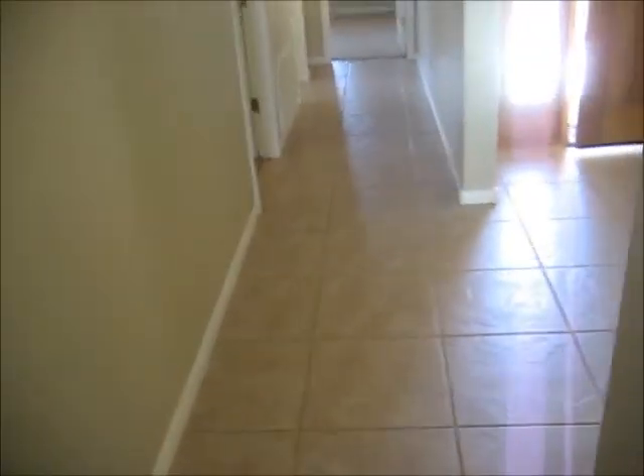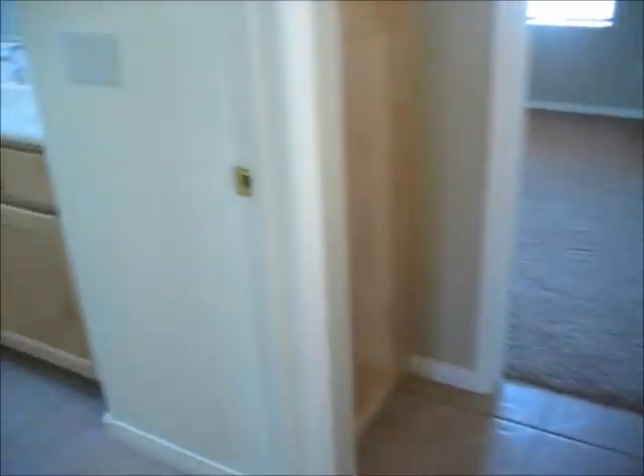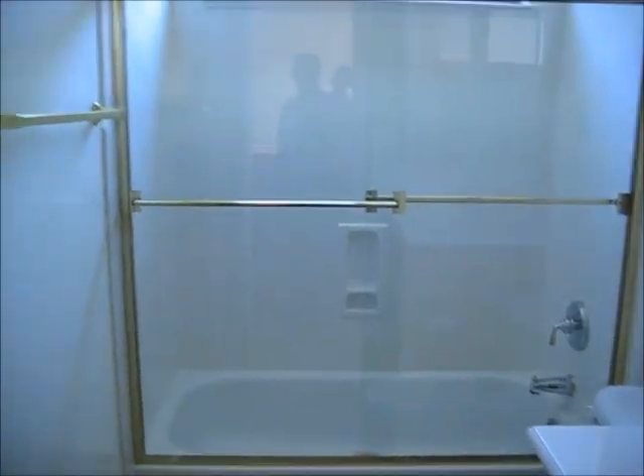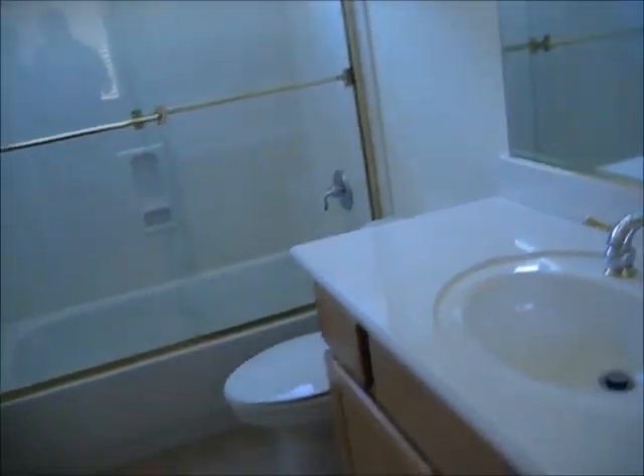Down the hallway, again the 18-inch tile. We have bedroom number one, which has a very high ceiling and nicely painted carpet. A good size room — you could probably fit a queen-size bed and dresser in here. The hallway bathroom has a single sink and a nice shower enclosure. Really nothing needed in here.